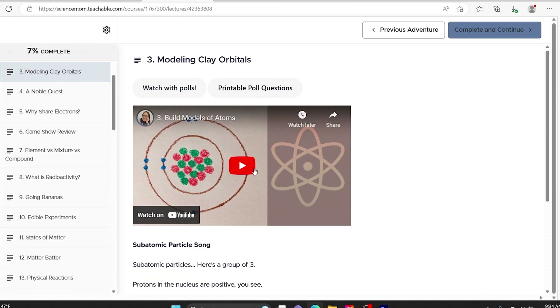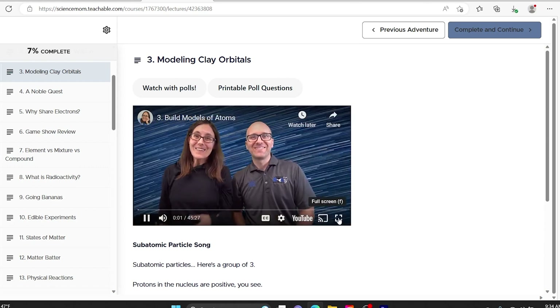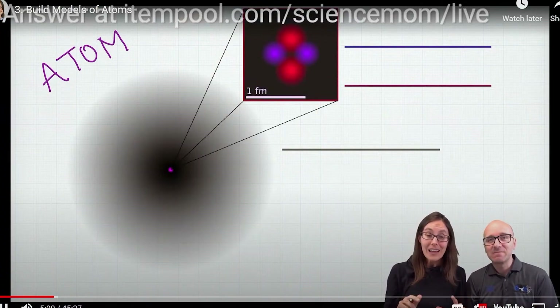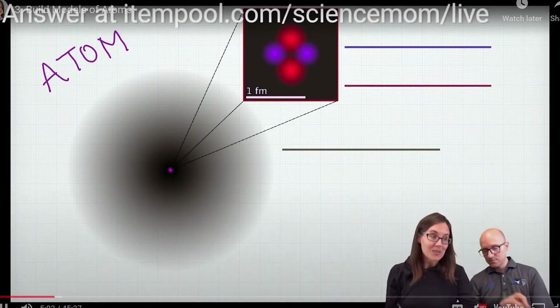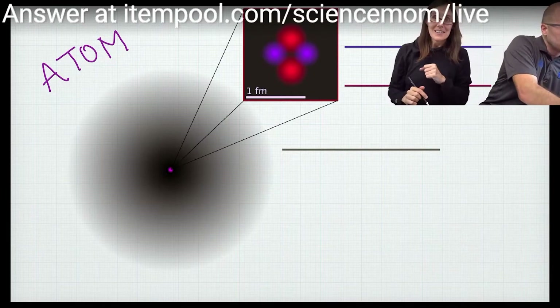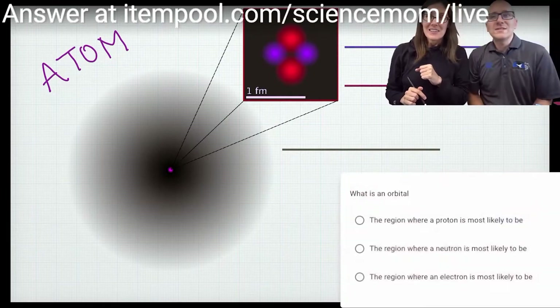Science Mom videos are pretty long — not like Mystery Science or Generation Genius where videos are about five to ten minutes. These are 40 to 45 minutes long, and a lot of it is fluff. There are some parts that could be totally cut out, like shoutouts and just a lot of talking that's not necessarily educational.